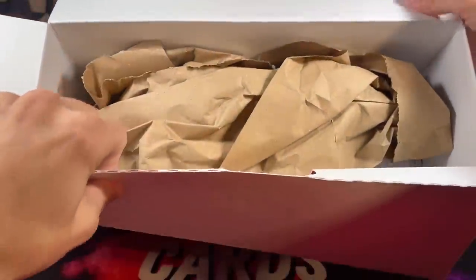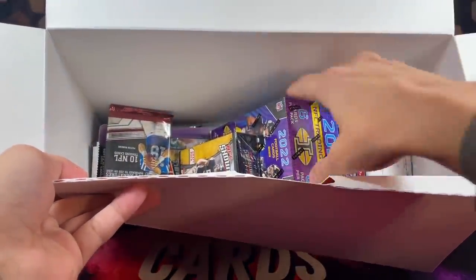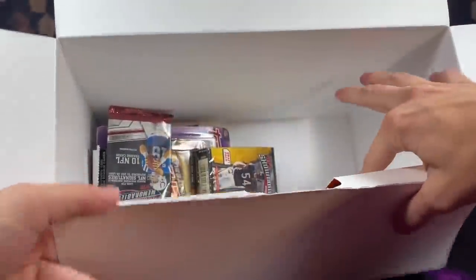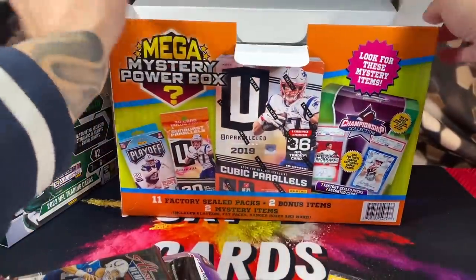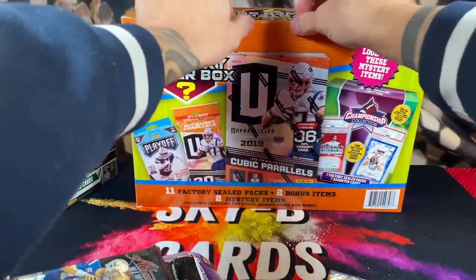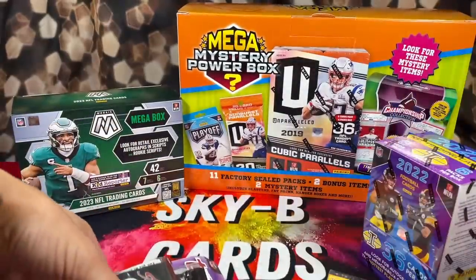We've had some interesting Mega Boxes so far. Oh God, this one doesn't look good already. We got a Rush Zone Box, a play toy — I'm just going to grab everything out. This is not a good sign. Wild card. There are some interesting packs in here though. These Mega Mystery Football Powerboxes retail at $50, so keep that in mind when you're evaluating which product you'd rather open.